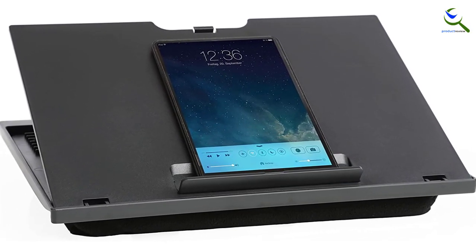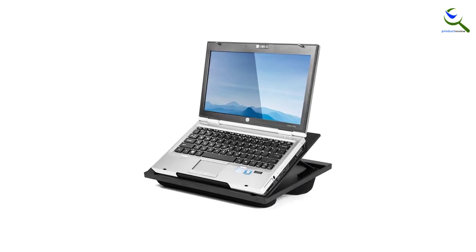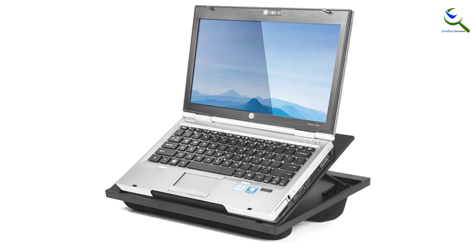This lap desk has split cushions which help to keep your device cool throughout. After finishing your tasks, the desk can be easily folded for simple storage.